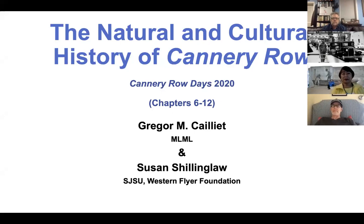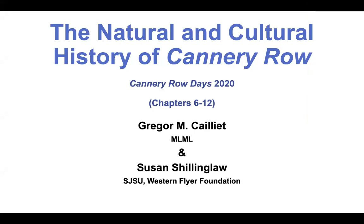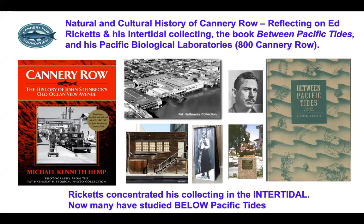Susan Schillinglaw is going to follow me, representing San Jose State University and the Western Flyer Foundation. She's going to talk about the cultural history of Cannery Row once I'm done. My job is to discuss the natural and cultural history, mostly the natural, of Cannery Row, focusing on Ed Ricketts and his intertidal collecting. That collecting made him funds for his livelihood and gave him the opportunity to take data on every specimen in every habitat he looked at. He sold those specimens to various institutions, and in the end it resulted in a book called Between Pacific Tides. He did this at his Pacific Biological Laboratories at 800 Cannery Row.